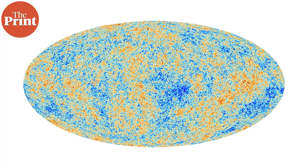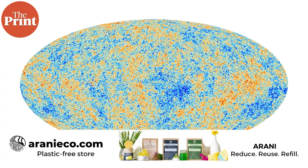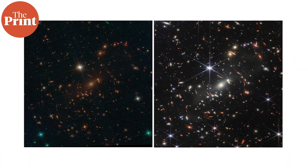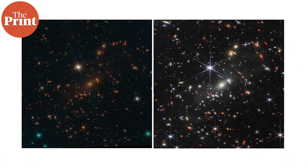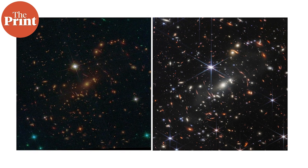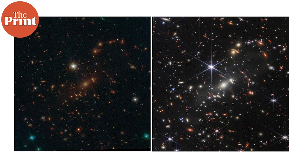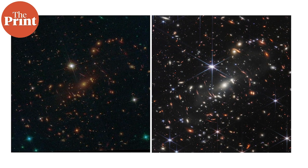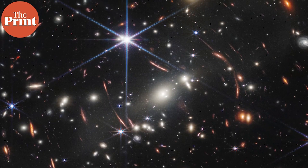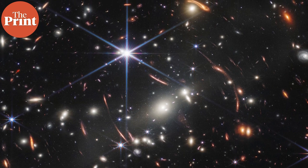Many early galaxies seen in Webb's data are disk-shaped and irregular. Some data seems to indicate that massive galaxies started forming earlier in our universe than later, and the later ones are surprisingly smaller. This contradicts everything that scientists know about galactic evolution. The Hubble data of galaxies at 3 billion years after the Big Bang — when the universe was at its peak of star formation — shows galaxies were much bigger than what Webb shows in infrared, meaning our assumption that galaxies start small and grow larger over time is not the full picture. Just from this one composite image and its data, Webb is already changing the field of cosmology.